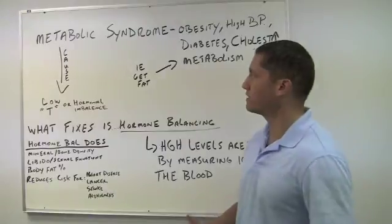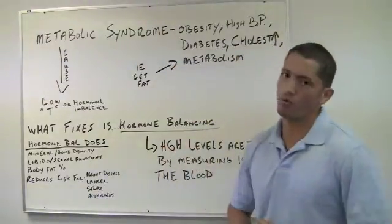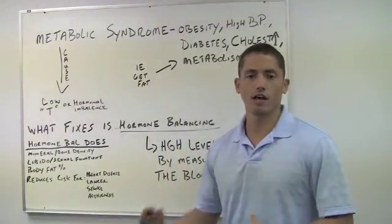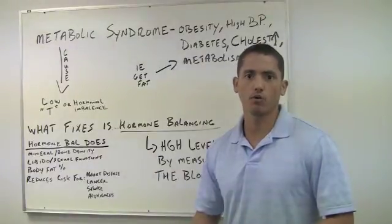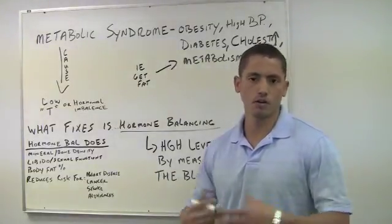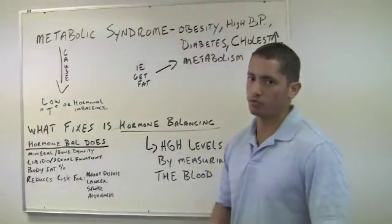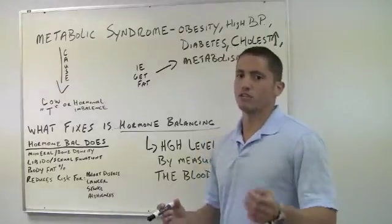So what fixes metabolic syndrome? What fixes metabolic syndrome is balancing your hormones — bringing your hormones back to balanced levels: testosterone, estrogen, DHEA, thyroid stimulating hormone, follicle stimulating hormone, luteinizing hormone — bringing these things back to healthy levels within the body.